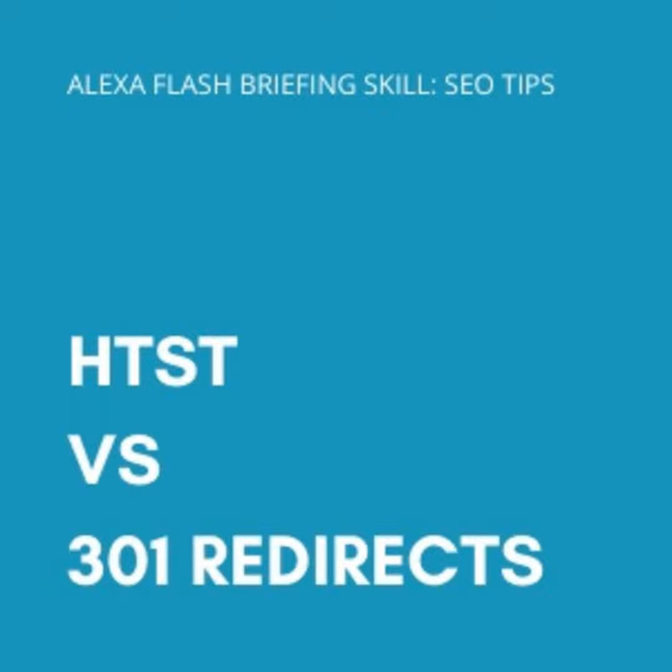Keep in mind that Google does not crawl more than five hops in a redirect, so a migration is a great time to think about cleaning up those redirects. Thanks for listening — come back tomorrow for another SEO tip.